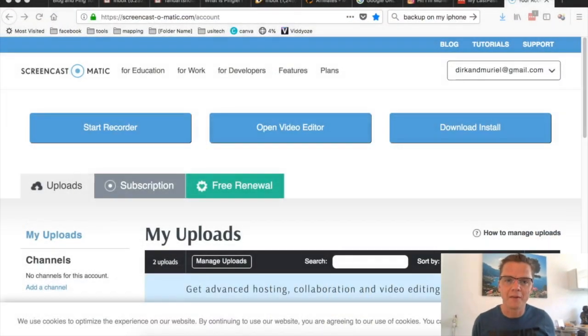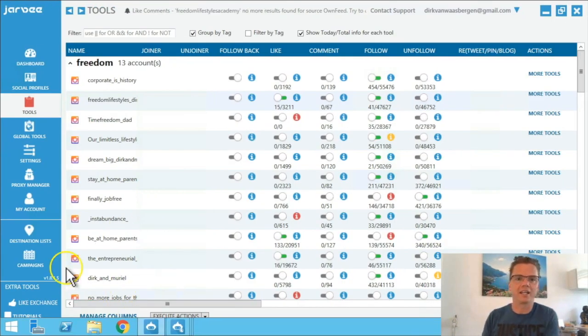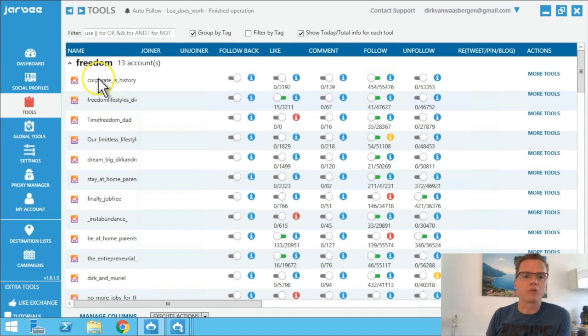Maybe you have experienced this, but what I always recommend is to build slowly — really, really build slowly — and that makes a lot of difference. But I've been testing around and I want to share my screen. We're going to move over to JARV. Here we go, we are in JARV right now.